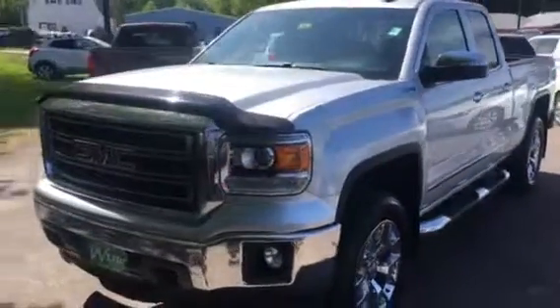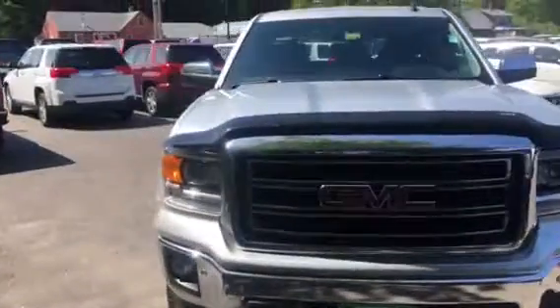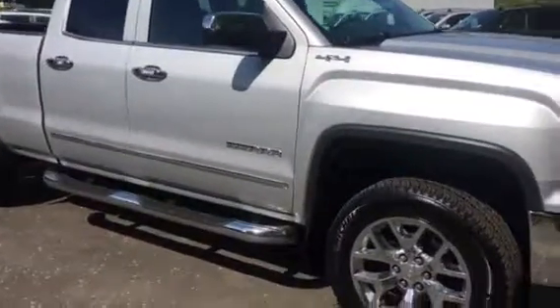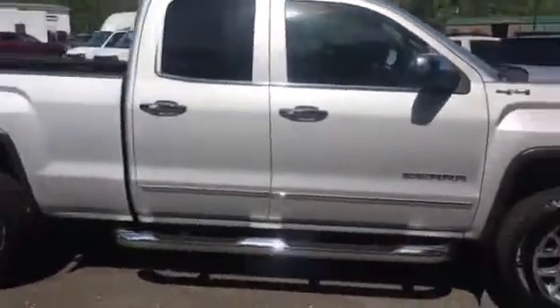Hi, this is Sean Emery over at Weir's Buick GMC on Route 1 in Arundel, Maine. Wanted to give you a quick look at one of our newest additions to our fantastic pre-owned inventory. This is a 2014 GMC Sierra Double Cab SLT in Quicksilver Metallic.